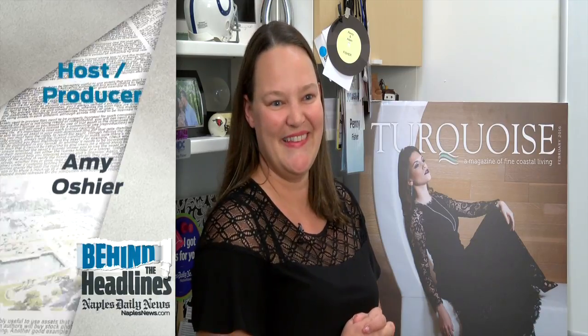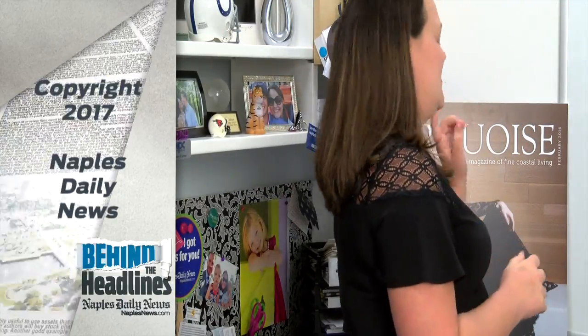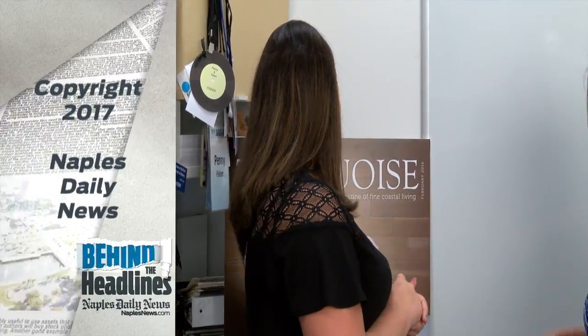In post-show outtakes, the stylist reflects that every person has a story to tell — you just have to talk to them long enough to figure out what it is. She recalls picking a dress for the model who said she's buying it for herself: 'I love that — okay, I did the job right.' The shoot was held at the Naples Grand Hotel for the inaugural February edition of Turquoise magazine.